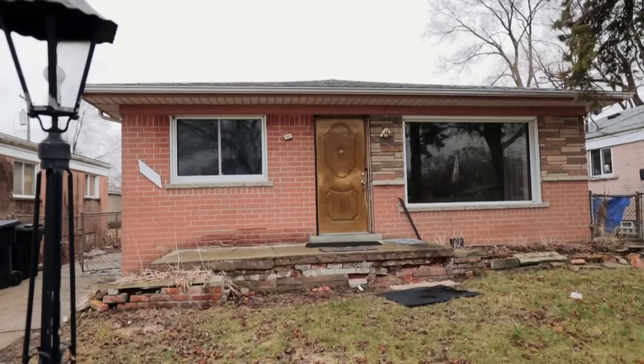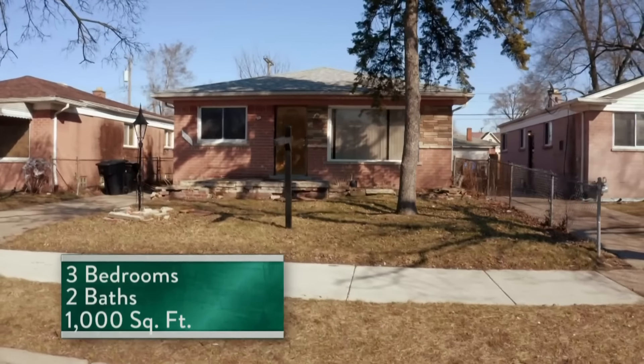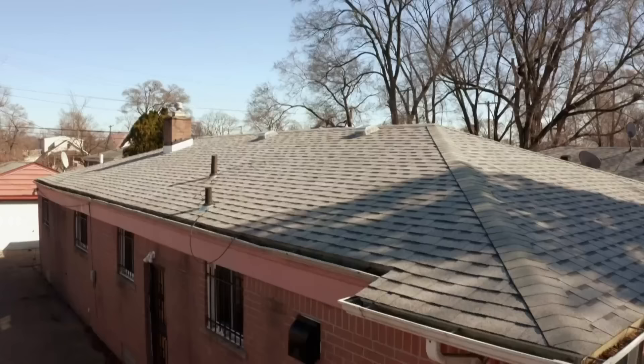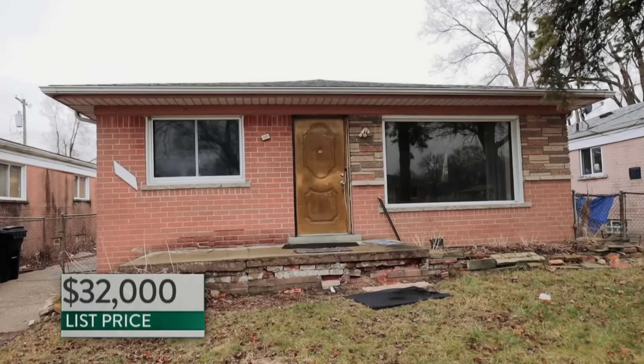Here is the house. It's a ranch — three-bedroom, two-bath, 1,000 square feet. You had me at two bathrooms. Huge picture window, and the roof is new — that's a big cost-saver. And it's priced at $32,000.